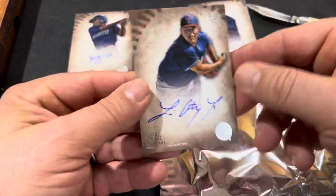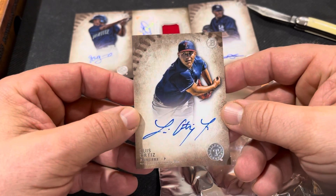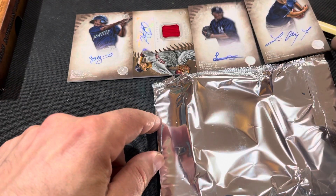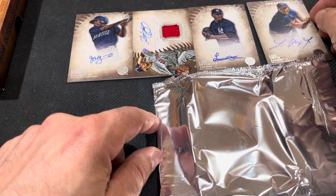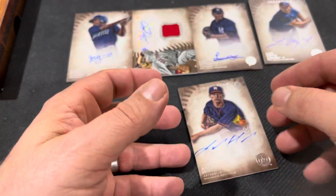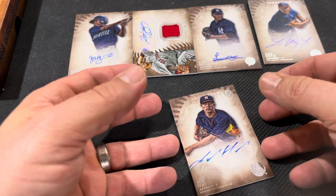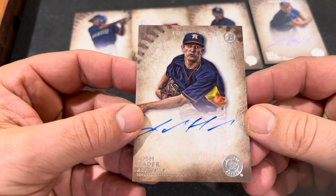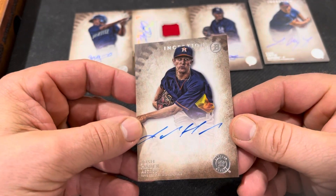We have Luis Ortiz. And our final card is — oh, nice — Josh Hader. For the Brewers, at the time.